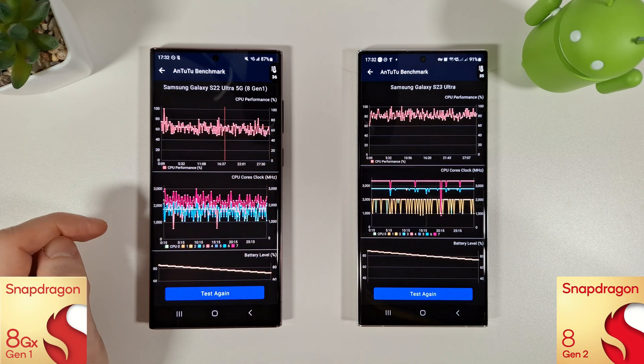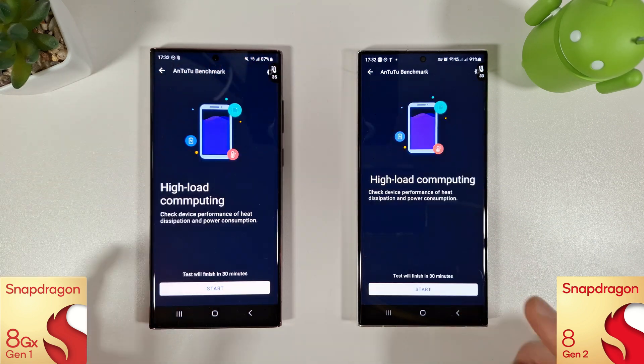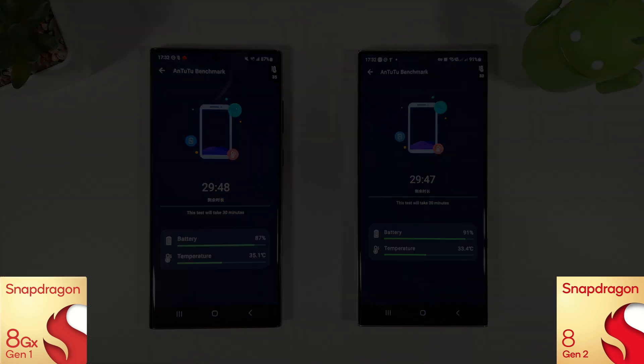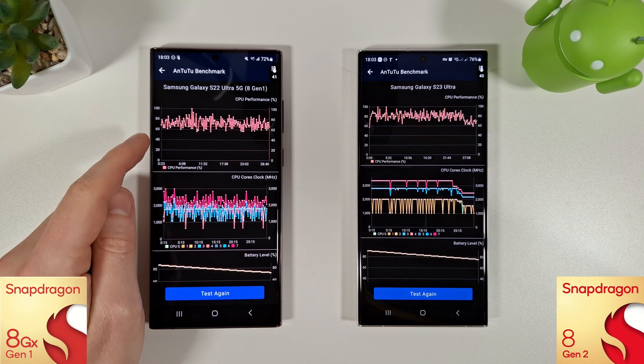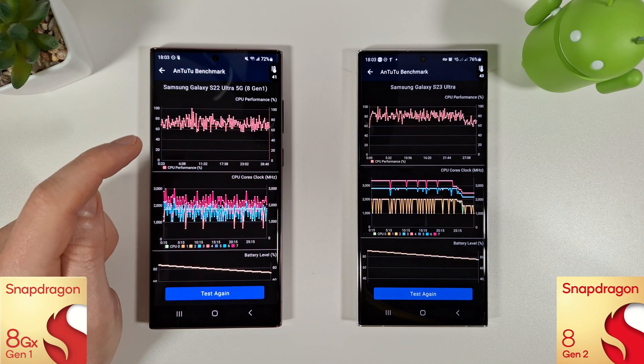You shouldn't be anywhere near 60% or even 50% performance. So let's test again, making sure we're on half an hour for the test and hopefully the S22 can improve over last month's results. Let's just hope also that the S23 stays in good working order. The stress test has just finished. We can see the S22 is looking a lot better than it was last month — it's still not amazing but it is at least managing to just about stick above the 60% performance range.